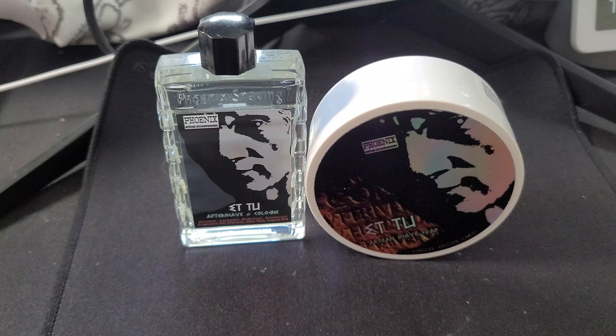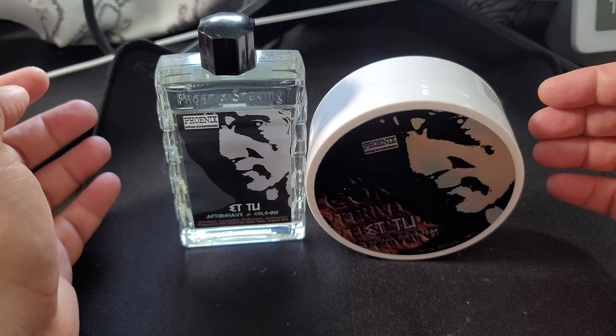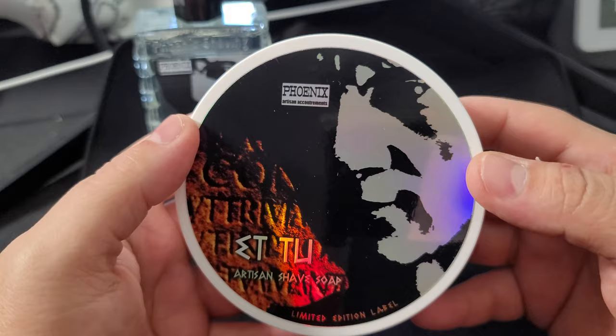I think this came out in August and it's called Etou. I know this is an homage to Brut — just to let you folks know, I am aware of the scent. I haven't opened it yet, but I am aware of what it is. So anyway, let's go ahead and take a look at the label.